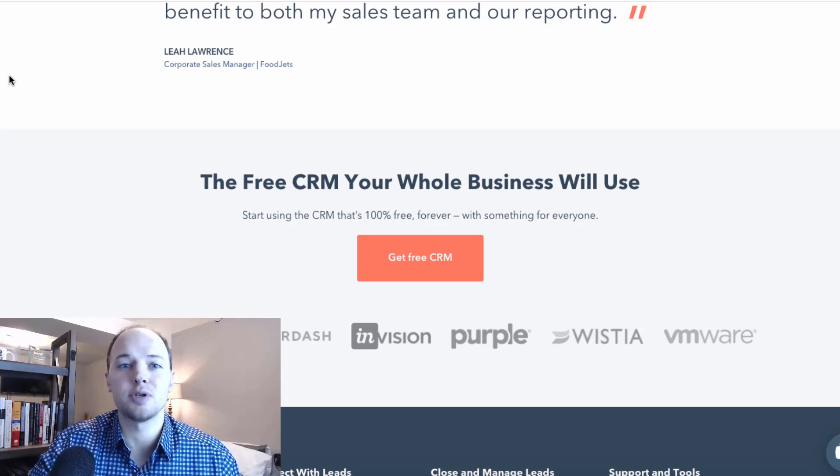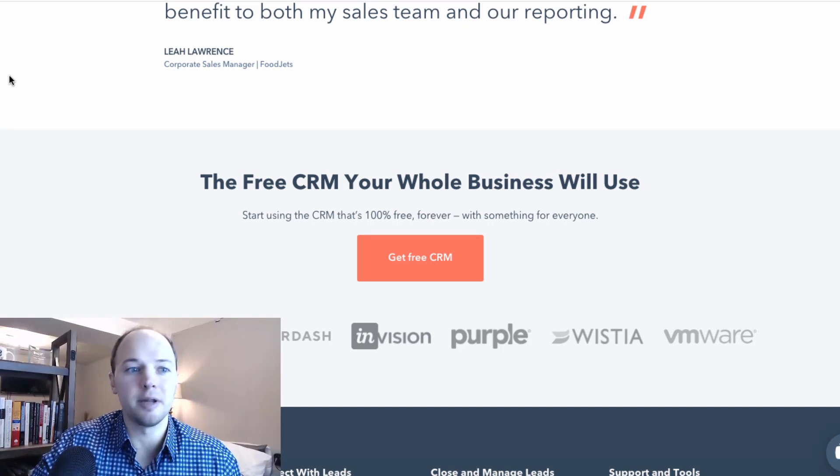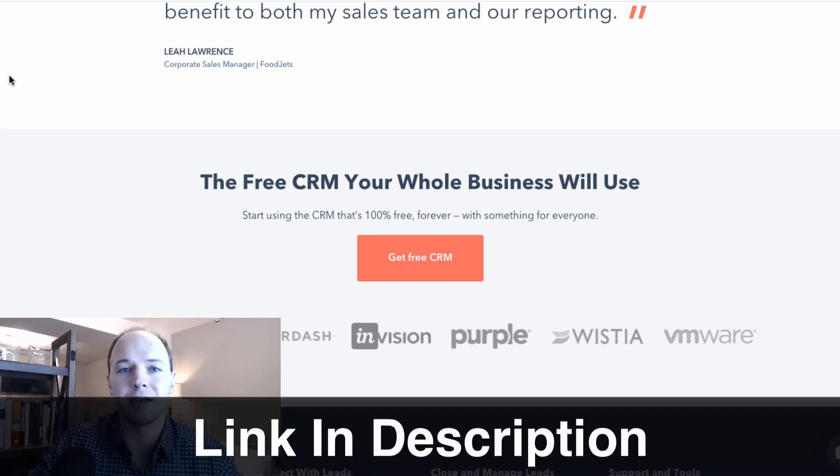There are options to upgrade or to add more features or tools to your CRM software, but to start out you can get started for 100% free. I will include a link in the description to the HubSpot CRM software to learn more and to get signed up and get started if this is the best option for your business.